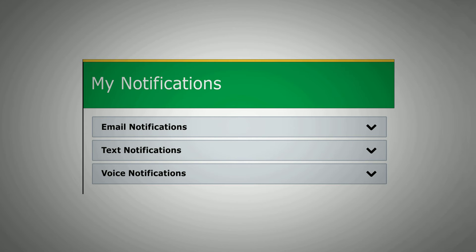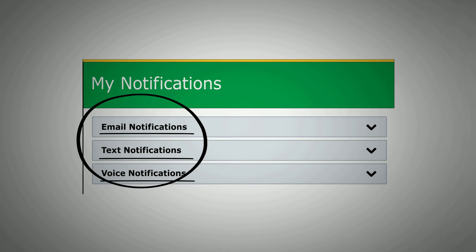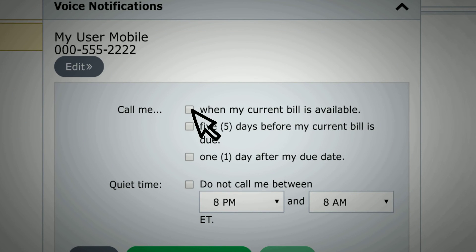Select how you would like to receive your billing notifications — by email, text, voice, or a combination of all three. With each notification, there is a drop-down menu where you can choose when you would like to receive your billing notifications.